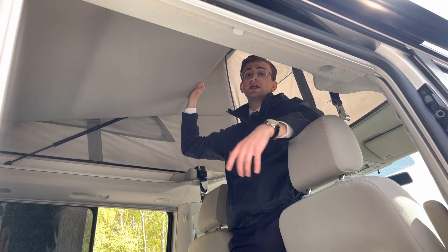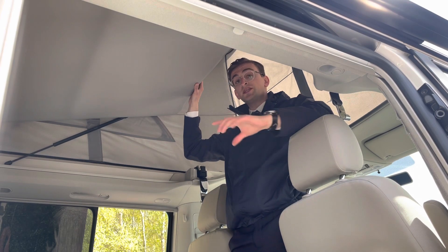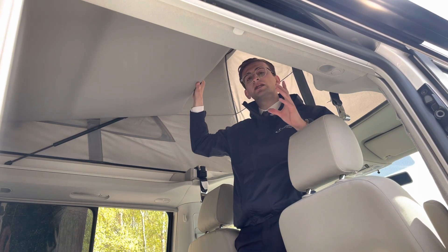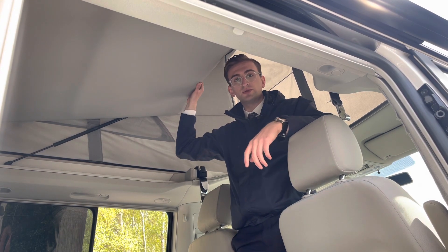With this being the California, the roof does expand, allowing room for two people to comfortably have a night's sleep. With this being the Beach model, however, it is a manual pop-up roof, as opposed to the automatic found on the California Ocean. As you can see, there's lots of space here — enough to comfortably sleep up to two people. You can also remove the side mesh windows, allowing lots of light and air into the bed space.